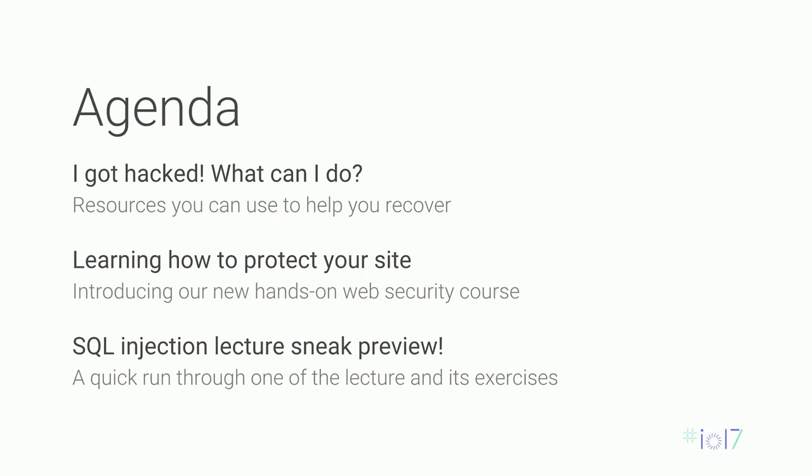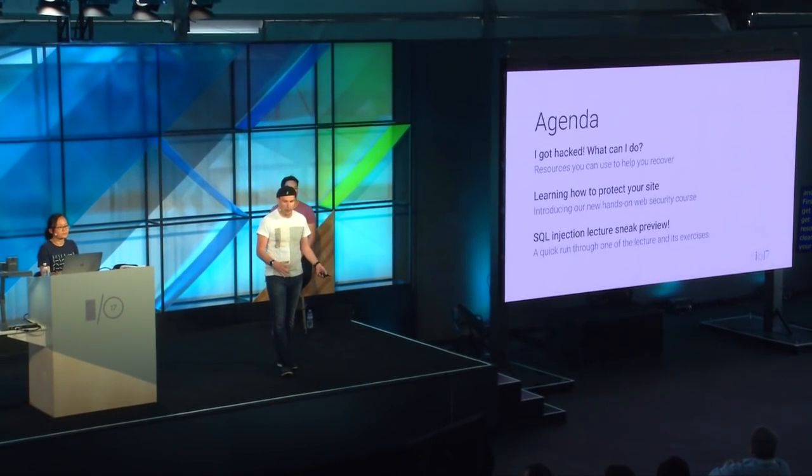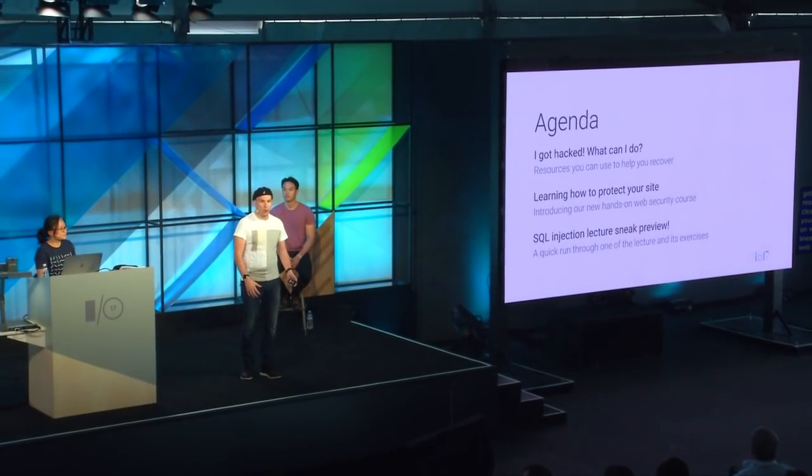More precisely, we're going to go into two topics. First, Eric will cover how you can get help from Google when you get hacked — what resources we have to help you clean up and resecure your website. Then, with Yuan, we're going to give you a sneak preview of our upcoming web security courses, which we are very excited to release later this summer. We'll give you a short overview followed by a sneak preview of the SQL Injection lecture, and we'll have a lot of demos today.